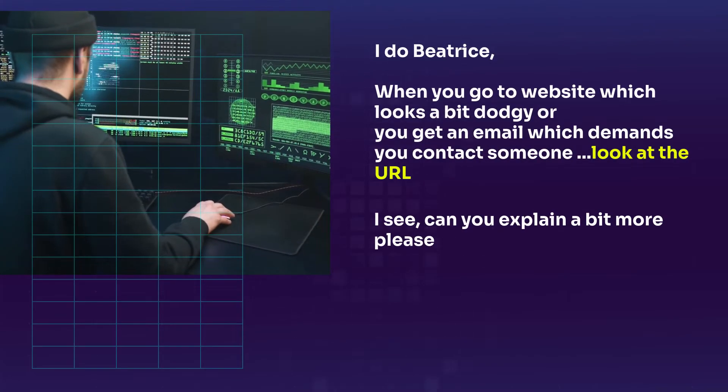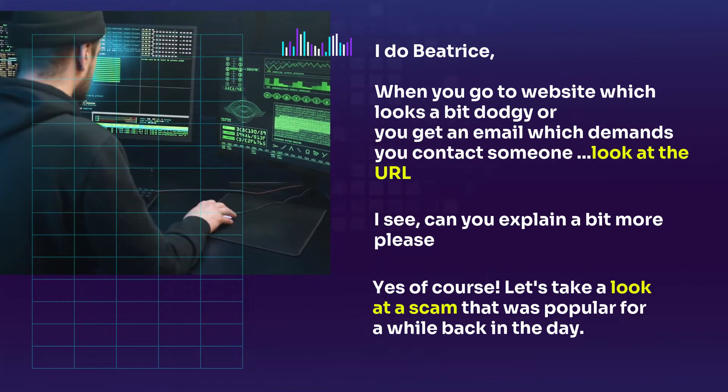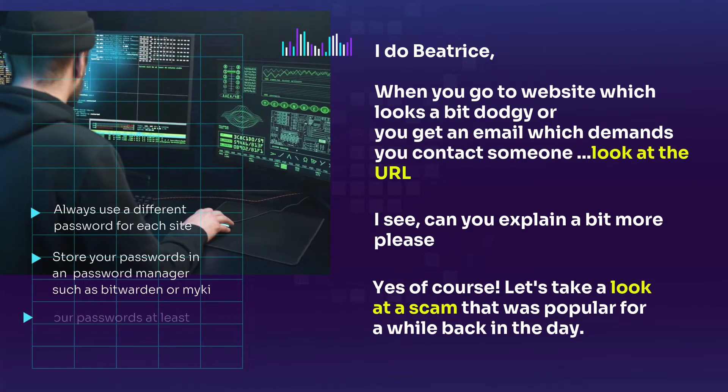When you go to a website which looks a bit dodgy or suspicious, or you get an email which demands you contact someone urgently, look at the URL or the links to supposed safe sites embedded in the email.